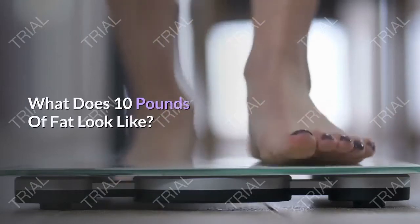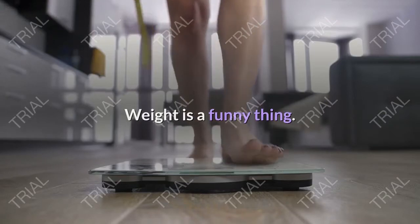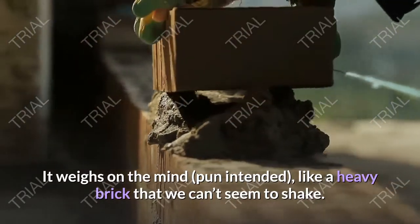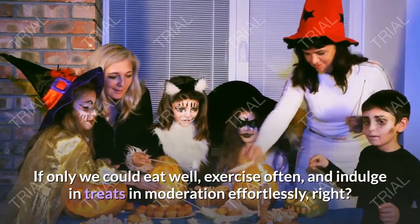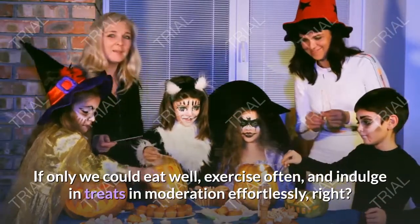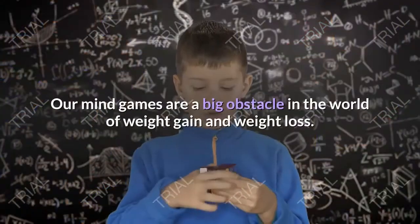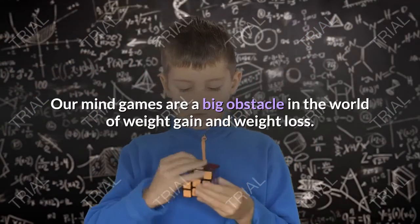What does 10 pounds of fat look like? You might be surprised. Weight is a funny thing — it weighs on the mind, like a heavy brick that we can't seem to shake. If only we could eat well, exercise often, and indulge in treats in moderation effortlessly, right? Our mind games are a big obstacle in the world of weight gain and weight loss.